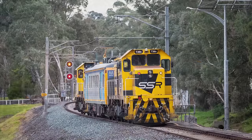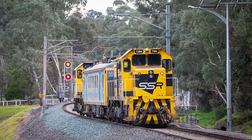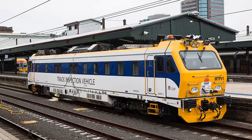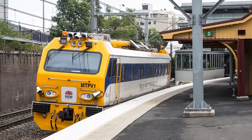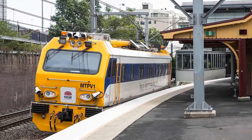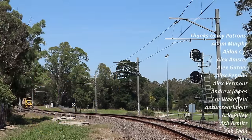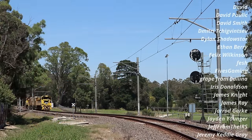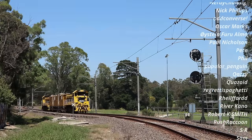Meanwhile on the broad gauge, while Victoria persists with running inspection trains using 60-year-old diesels, up in NSW they have a pair of dedicated self-propelled mechanised track patrol vehicles — MTPV 1 and 2, delivered in 2014 — which are also capable of surveying the overhead touch-free without using a pantograph. So if you're out travelling on the network, keep an eye out for IEV. The evaluation train visits every line every few months, but not really on a predictable basis, so you'll need a tip-off or a bit of luck to see it.